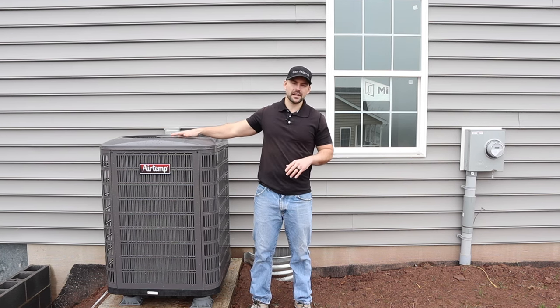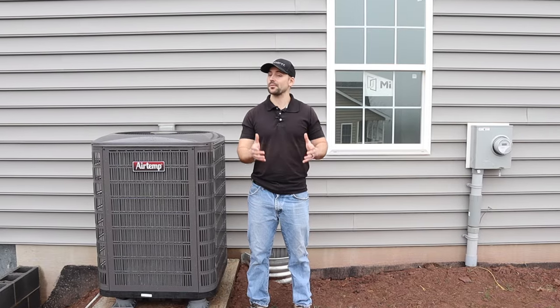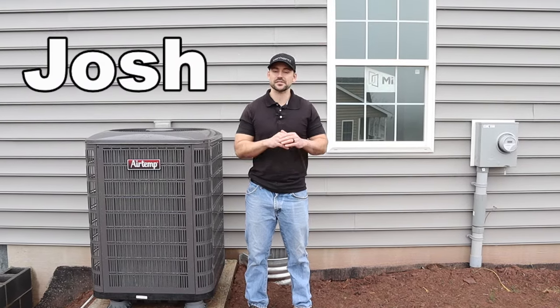I've had many subscribers request details on my HVAC system, so in this video that's what I'm going to go over. If you're new to this channel, my name is Josh. This channel is all about building your own house and saving a ton of money.